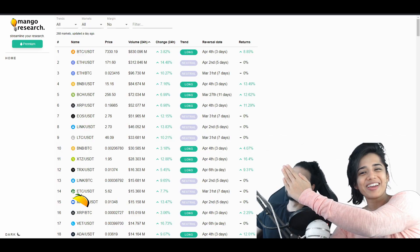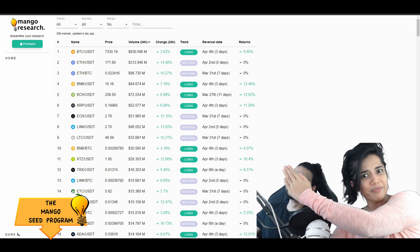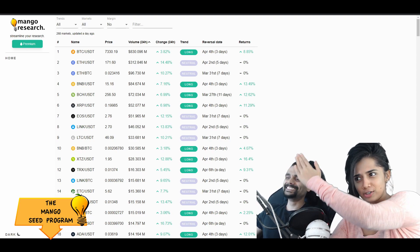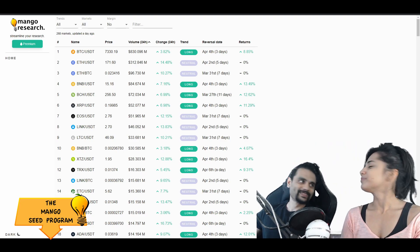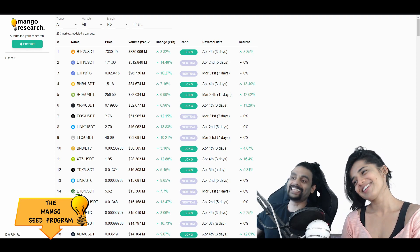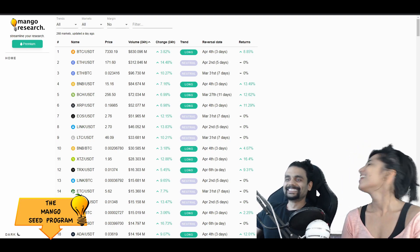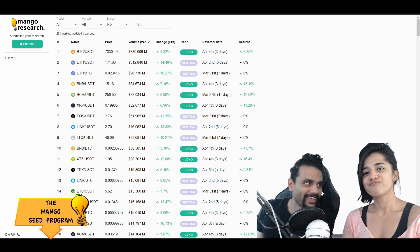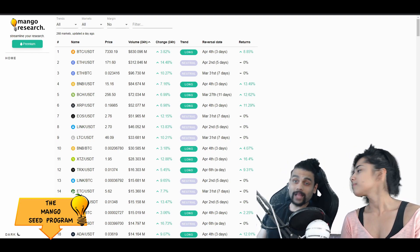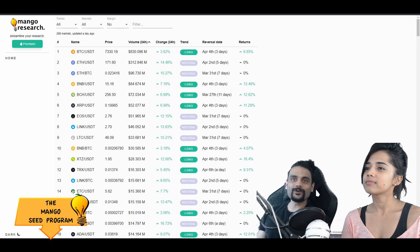Welcome to the Mango Grub. My name is Krisha and we have a special guest with us today. Good morning, good morning! My name is Sean Dexter and my name is Krisha, and we welcome you to the Mango Grub for your daily Bitcoin and other things analysis video.